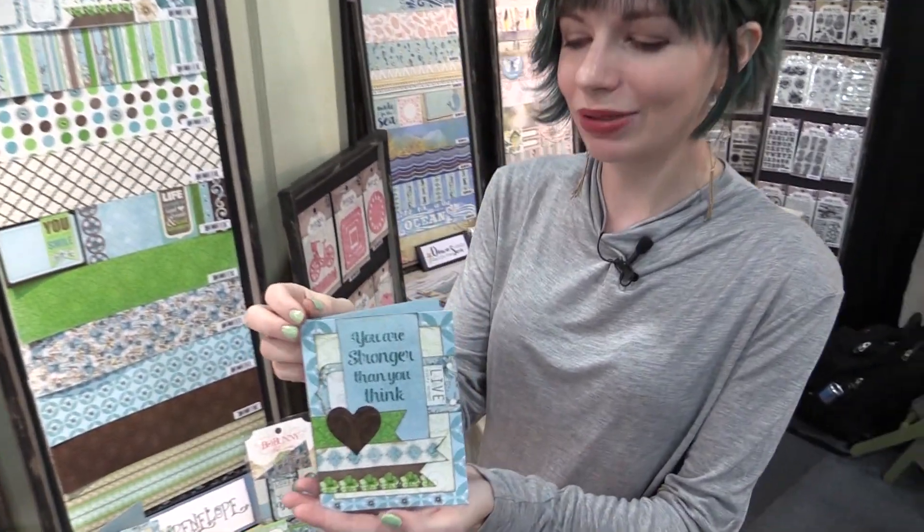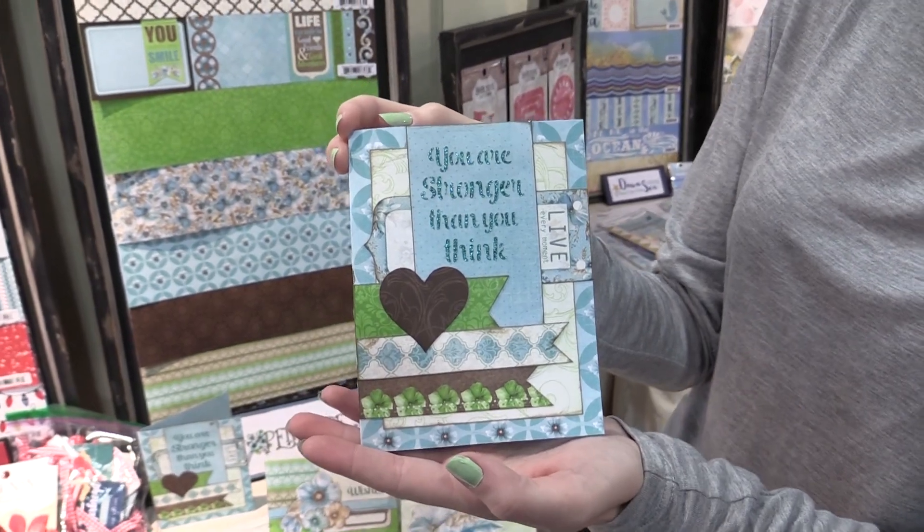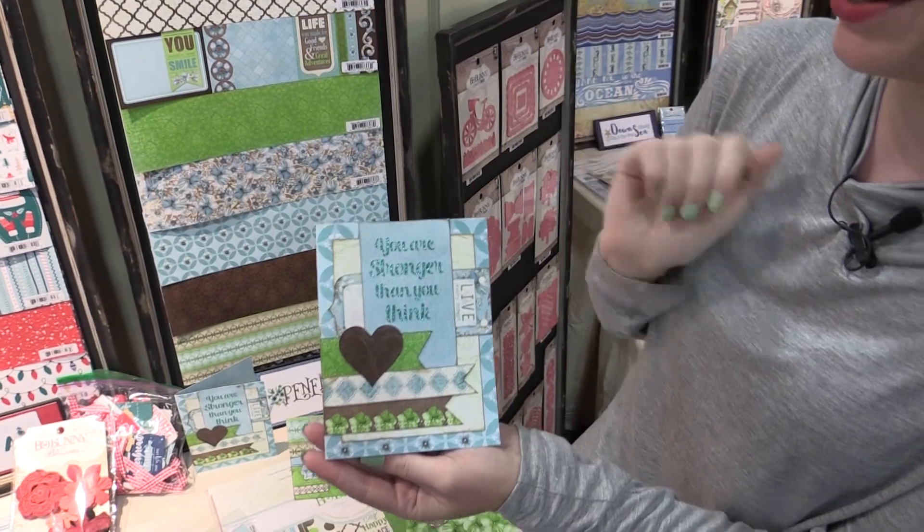We're here at scrapbook.com at the Bo Bunny booth, looking at this beautiful new blue collection called Penelope. This is a card that was made with the collection and it says 'You are stronger than you think,' which is just so sweet — such a good sentiment. I love that, and it's all glittery, which is pretty fun.